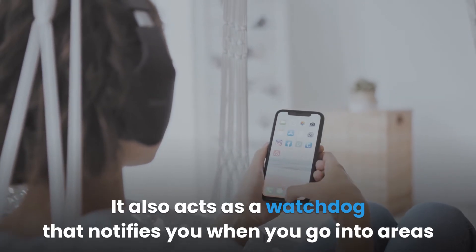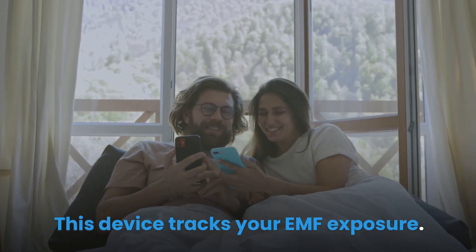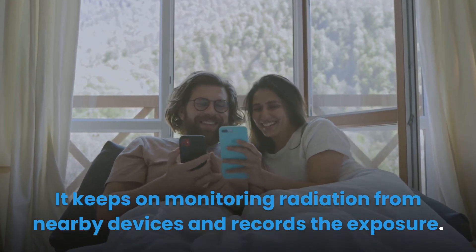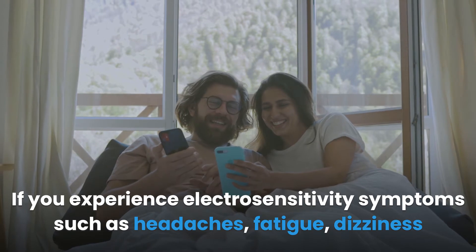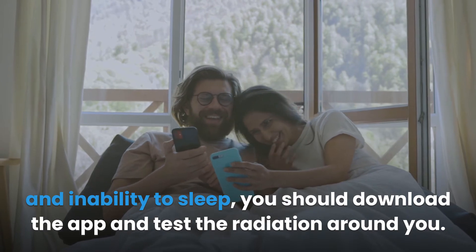Electro Smart also acts as a watchdog that notifies you when you go into areas with high exposure to radiation. The app tracks your EMF exposure and keeps daily statistics, continuously monitoring radiation from nearby devices and recording the exposure. If you experience electrosensitivity symptoms such as headaches, fatigue, dizziness, and inability to sleep, you should download the app and test the radiation around you.